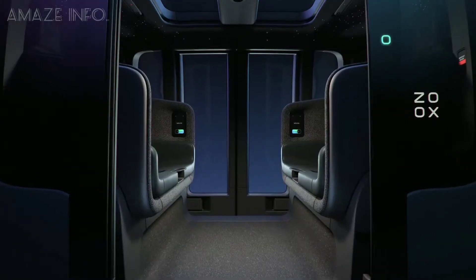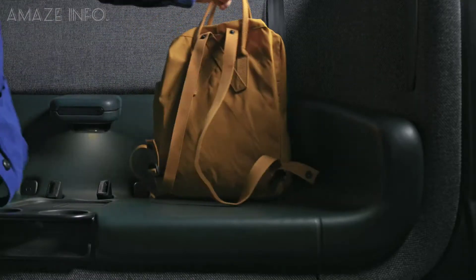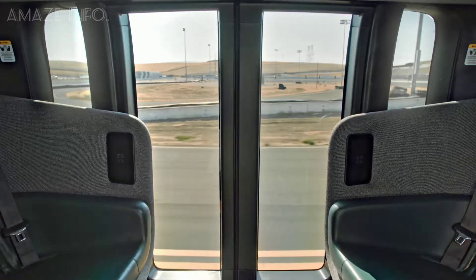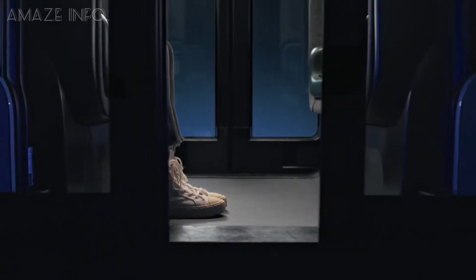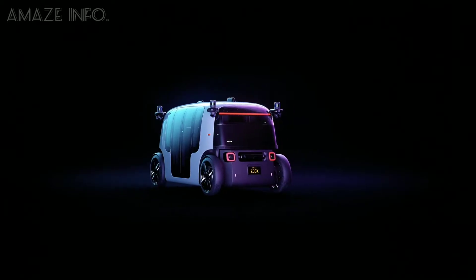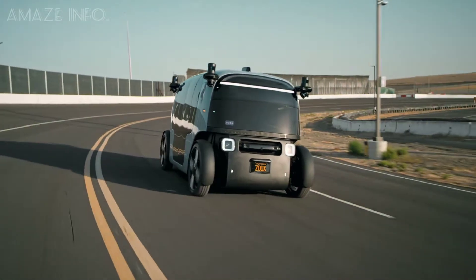Having a spacious interior cabin with two benches, the Zoxx Autonomous ensures everyone inside has the same amount of comfort and space, so you don't have to keep asking the person in front to move their seat up. The seats also have cup holders and wireless chargers for your phone and other gadgets. There are even built-in displays on the seat that show arrival time, location, and route. You can also use them to control the air temperature and music playlist to get around cities much more easily than before.